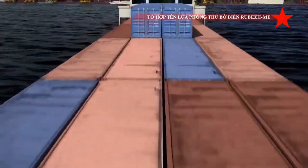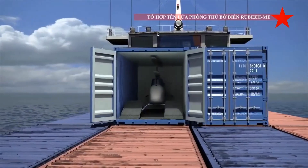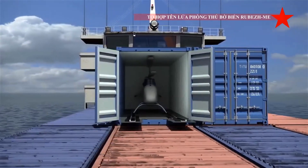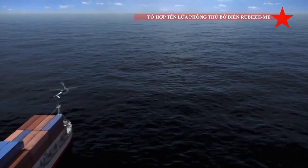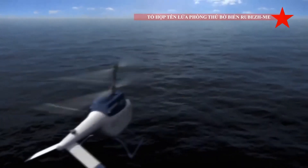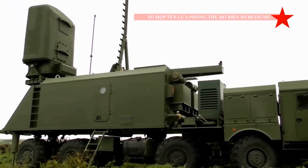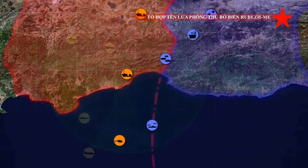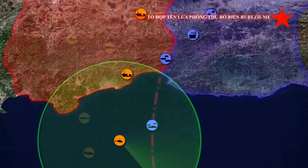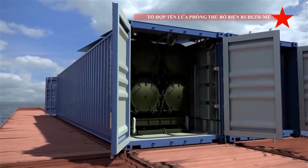It is a relatively inexpensive weapon that costs around $500,000 per missile. The Rubezh-ME coastal defense system launches its missiles at a fixed angle, with several seconds between launches. Additionally, missiles can be launched from up to 10 kilometers inland from the sea. The KH-35 UE missiles also have a secondary capability against ground targets.